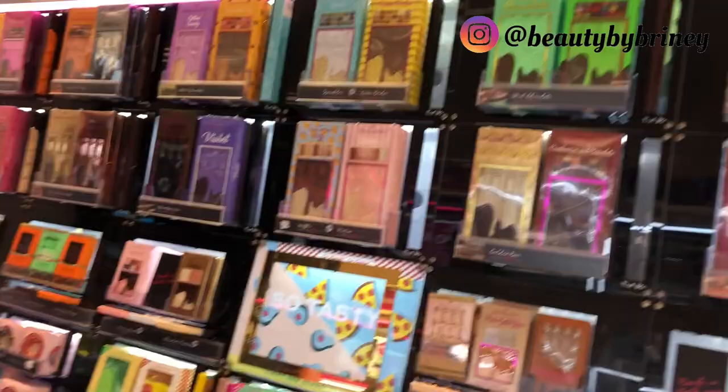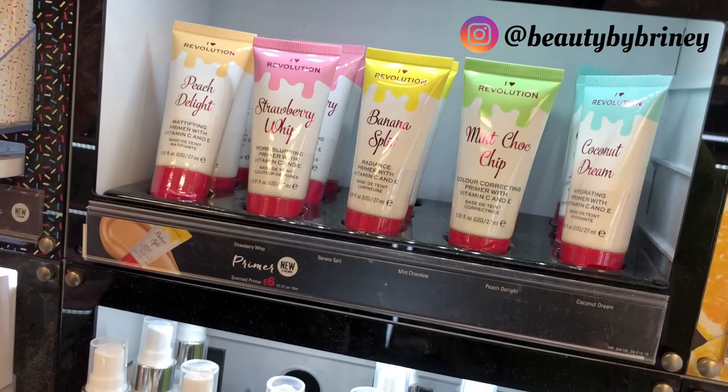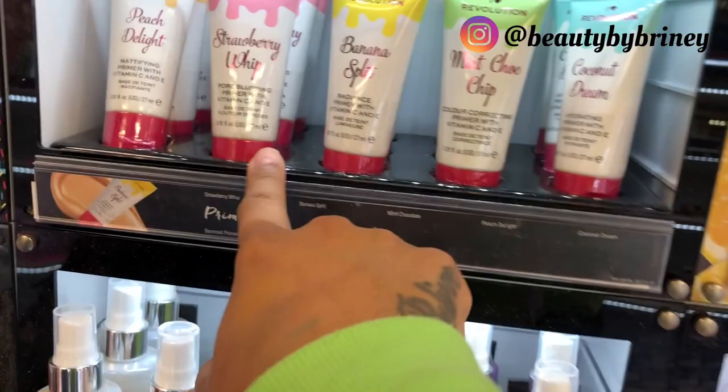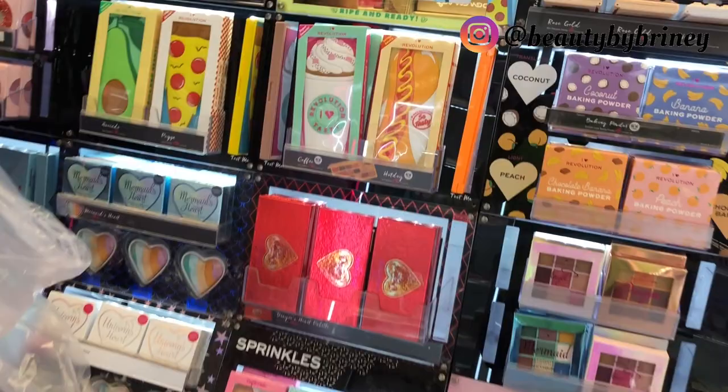In I Heart Revolution, is there anything new? What are these primers? Skin perfecting primers topped with vitamin C and E — they've got them in peach, strawberry whip, banana split, mint choc chip, and coconut dream. They're a vibe! How much are they? Six pounds. Anything else? You've got your normal eyeshadow palettes, the pizza one and the doughnut, which they always have.